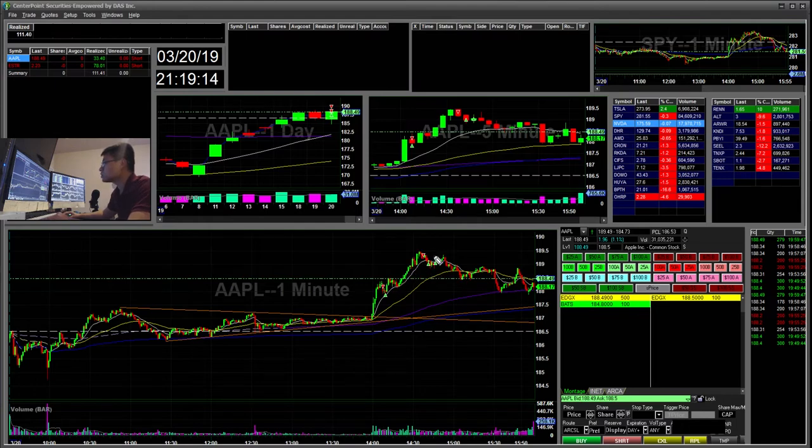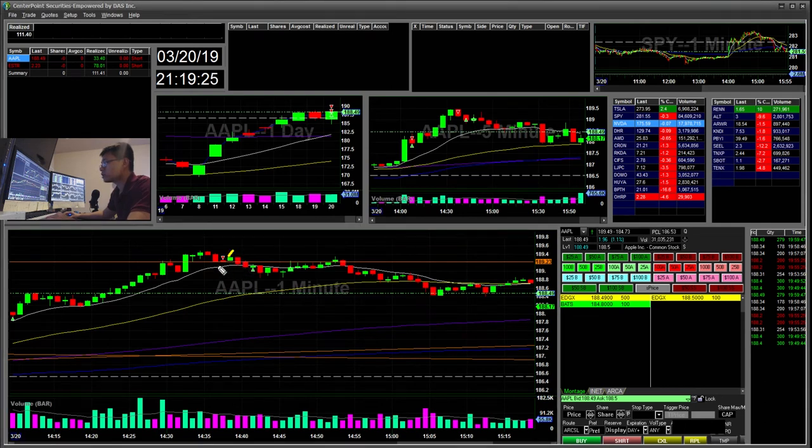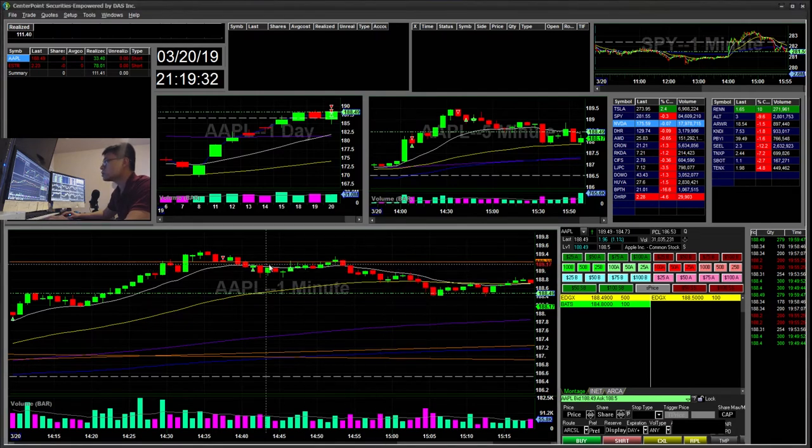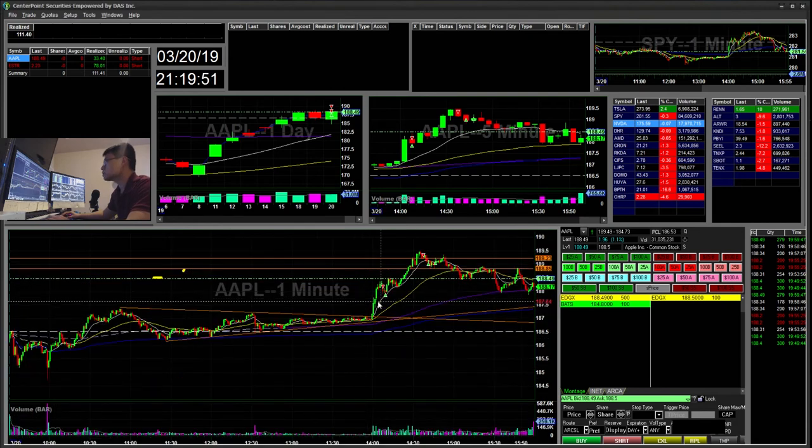I saw it overextending again and on the one-minute chart saw weakness, so I started short and covered here, then reshorted. There was a really small cup and handle break, and then a bigger cup and handle forming on this support level, but I didn't end up taking that trade. It ultimately trailed back down to $188. Just two trades for the day, up $111.